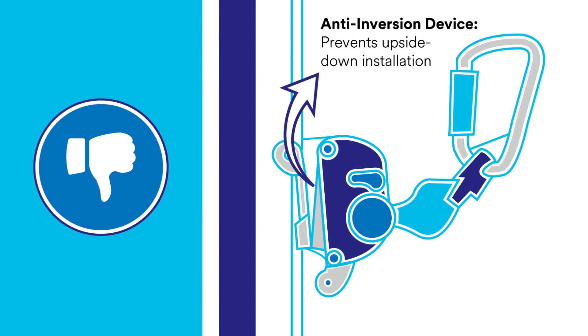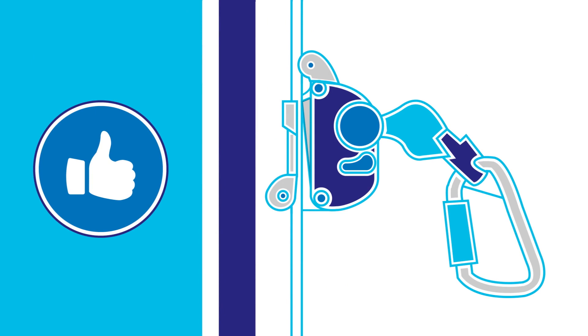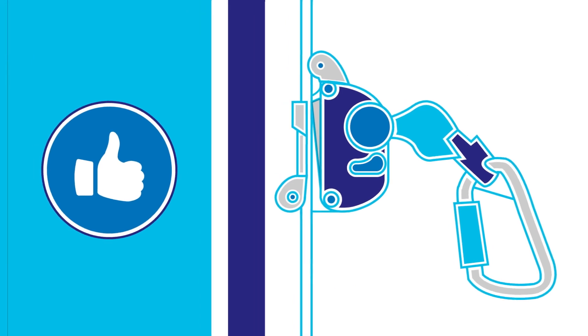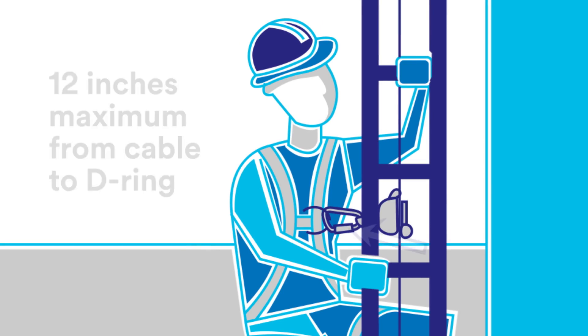Carrier sleeves must now include an anti-inversion device to prevent the user from inadvertently installing the carrier sleeves upside down, a key change from previous requirements. They must also be supplied with a linkage to the harness, which can't exceed 12 inches.